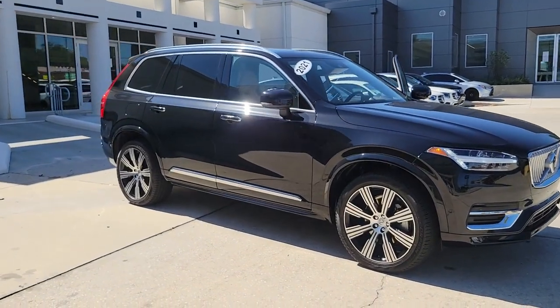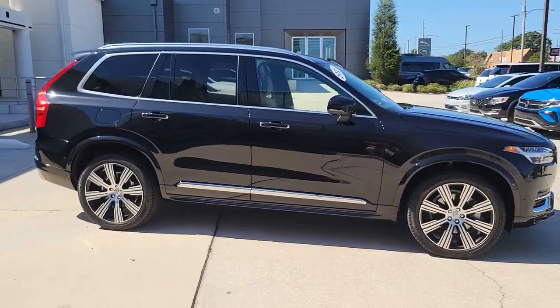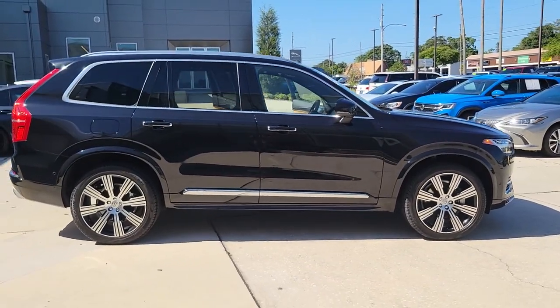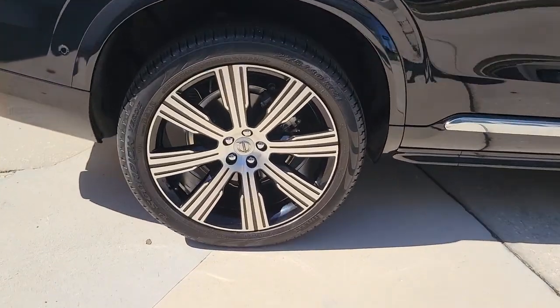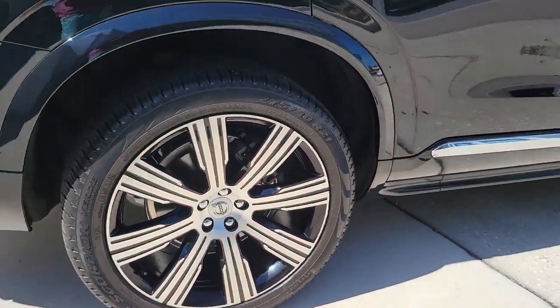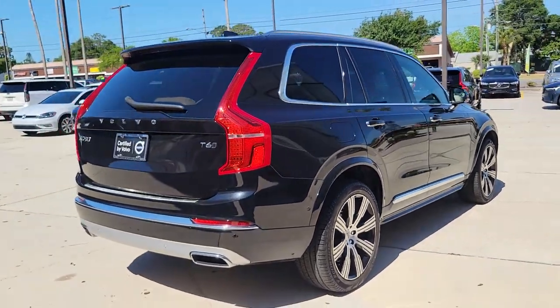Your next car could be the 2021 Volvo XC90. With less than 25,000 miles on the odometer, this vehicle provides excellent value. Enjoy a view of this chic Volvo XC90, the safety-focused luxury SUV with sleek Scandinavian flair.